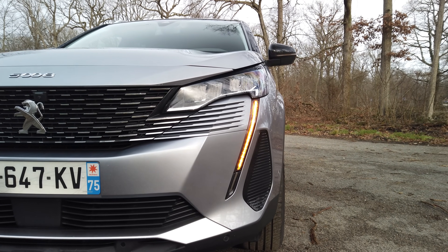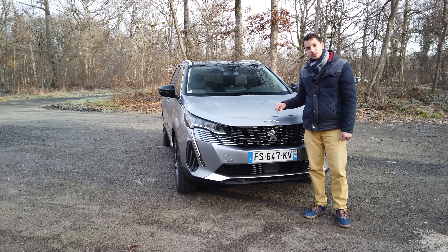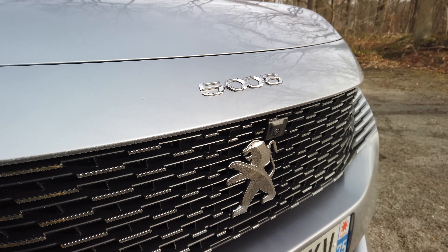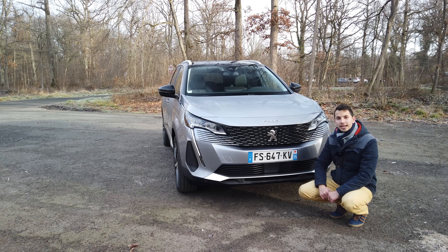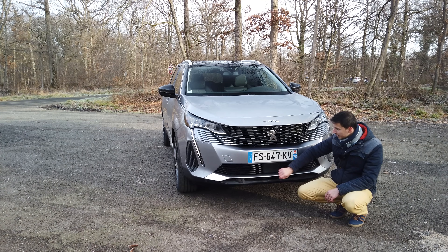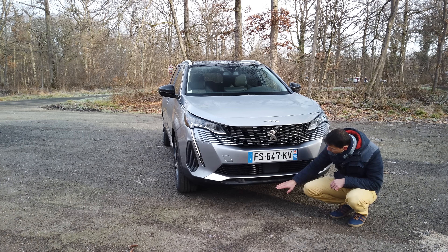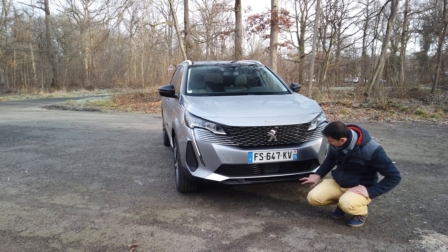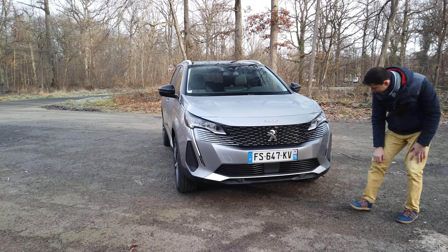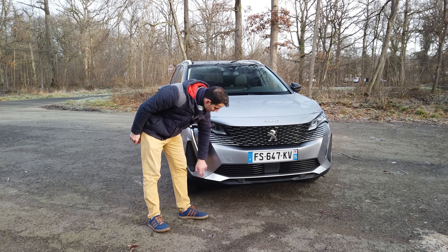Where there used to be fog lights, there are now none — just a plastic part that adds style to the front. The new Peugeot logo appears with the infinite design in the middle. The two zeros are centered in the grille, and there is a small camera here giving 360-degree vision. Below, we have collision detection sensors that alert you for emergency braking or danger. The parking sensors are well integrated into the plastic, which looks cleaner than having them on the bumper itself.